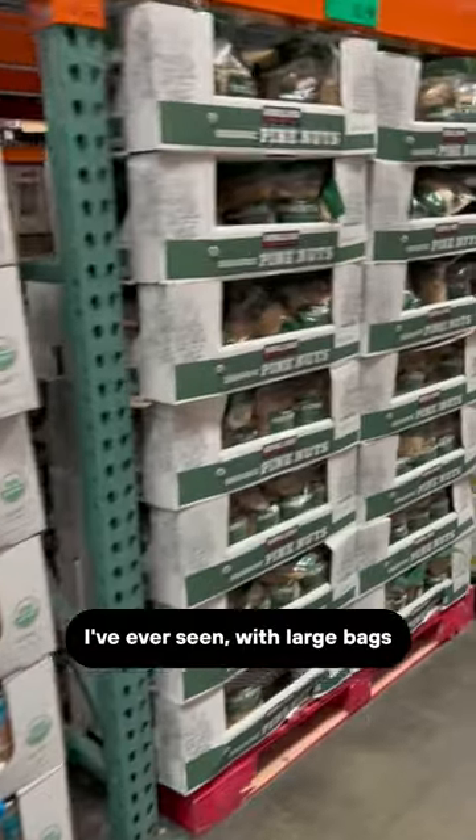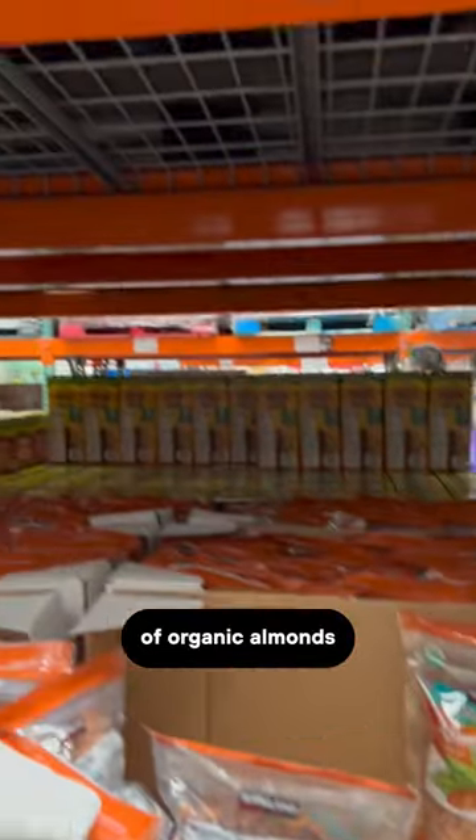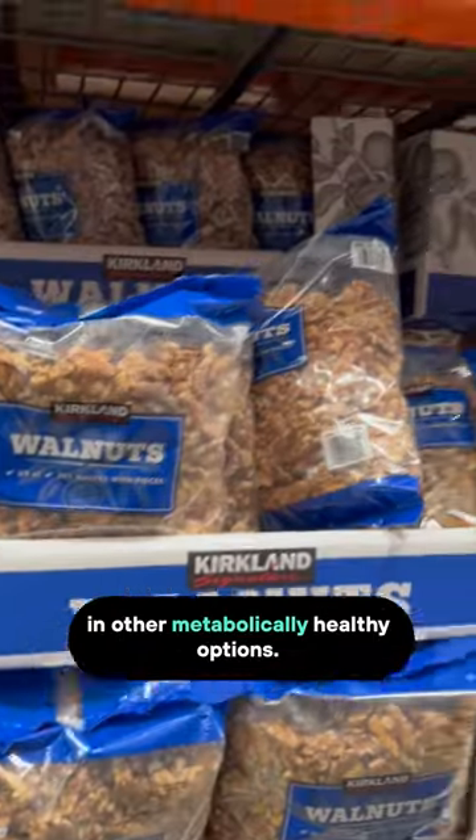Costco also has the best deals on nuts I've ever seen, with large bags of organic almonds for less than $10 and similar deals on other metabolically healthy options.